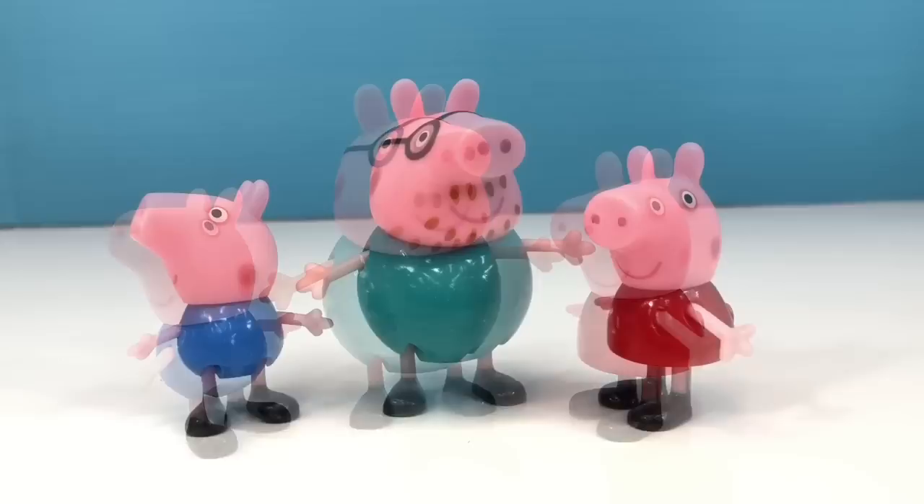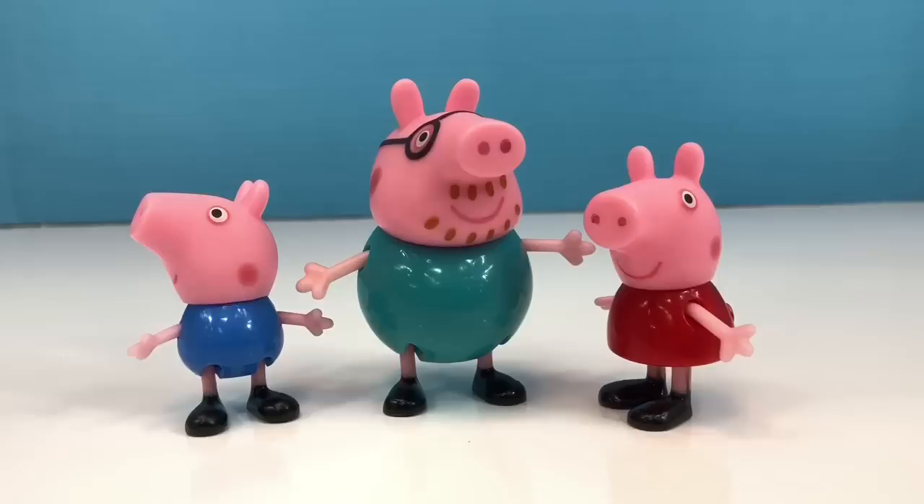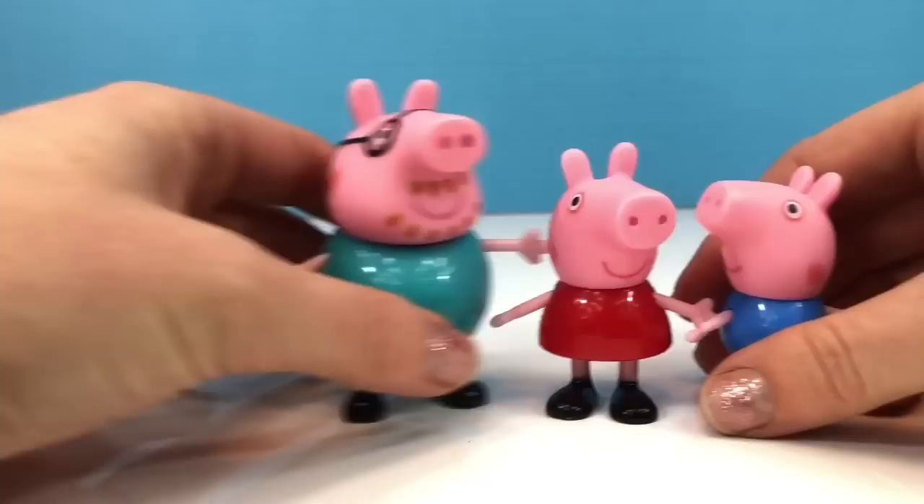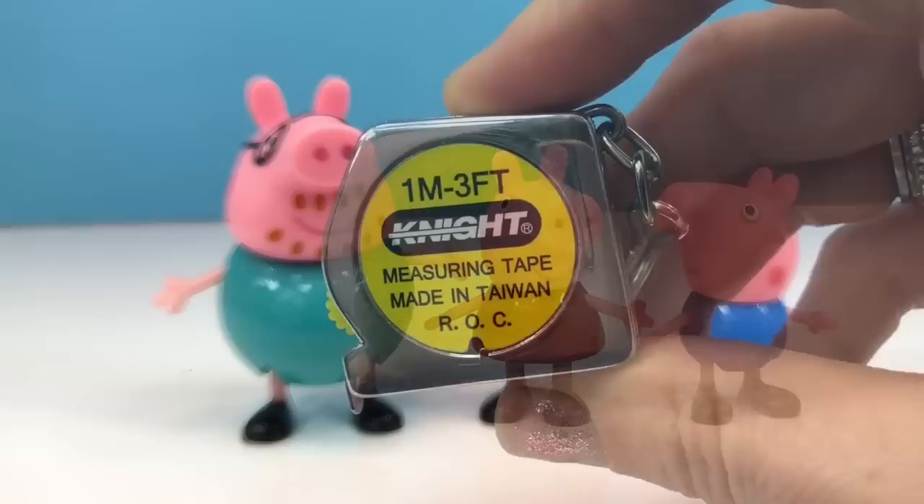Can you tell me which Peppa toy is the smallest? That's right, George Pig. And can you tell me which Peppa toy is the largest or tallest? That's right, Daddy Pig, which means Peppa Pig is in between George and Daddy Pig.